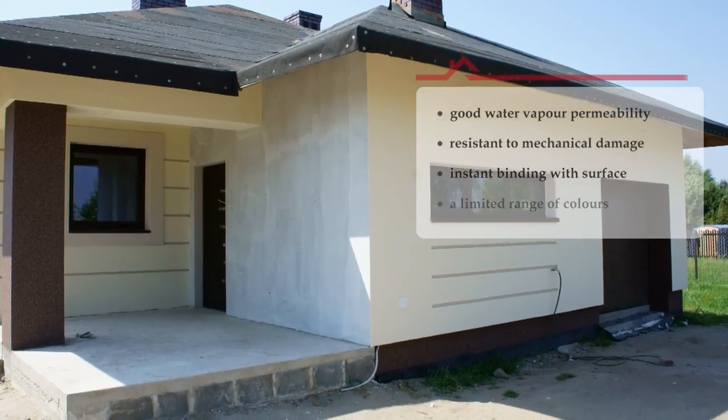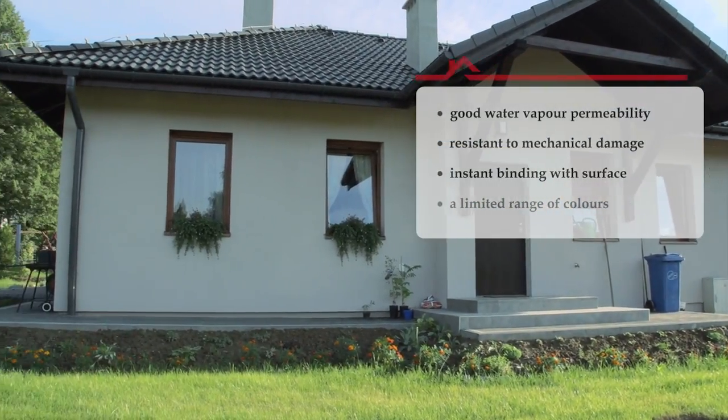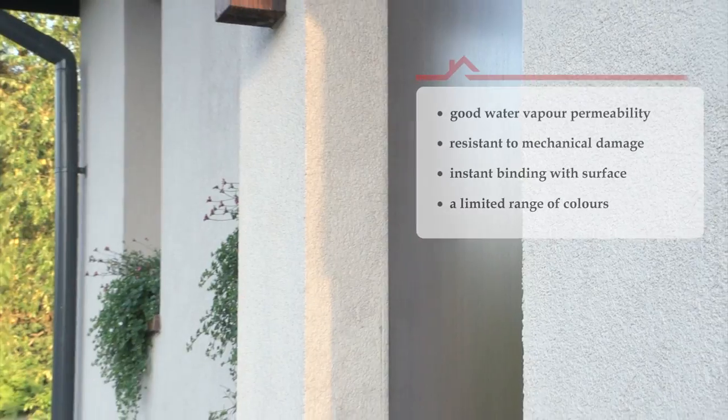This effect was achieved owing to the use of potassium water glass, which causes a strong biochemical reaction between the surface and the coating. Only pigments based on inorganic material can be used for colouring silicate paints and plasters.